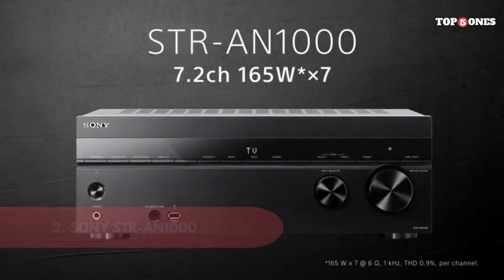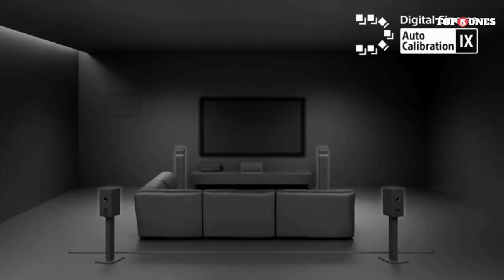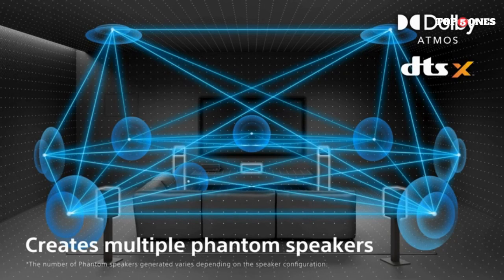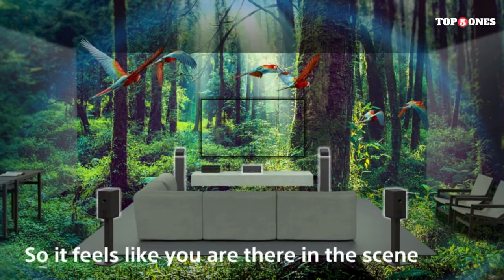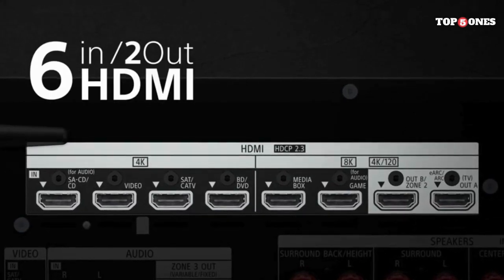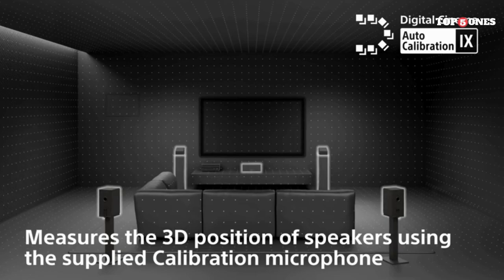Sony STR N1000. The STR N1000 boasts a powerful 7.2-channel output, perfect for creating a truly cinematic soundscape in your living room. It supports both 8K and 4K/120Hz video, ensuring razor-sharp visuals to complement the audio experience. Dolby Atmos and DTS:X create a multidimensional audio field that puts you right in the heart of the action, while 360 Spatial Sound Mapping uses advanced algorithms to tailor the soundstage to your specific room layout.